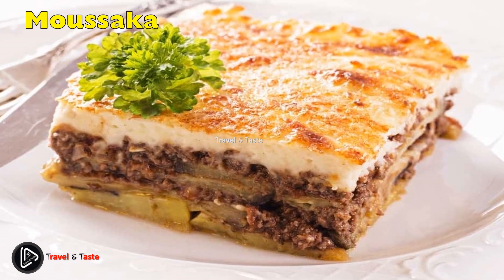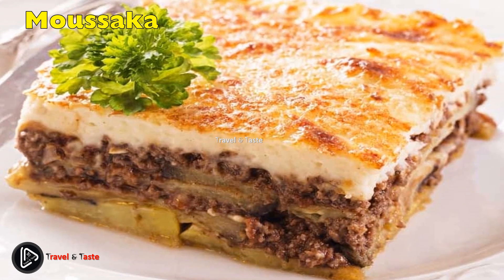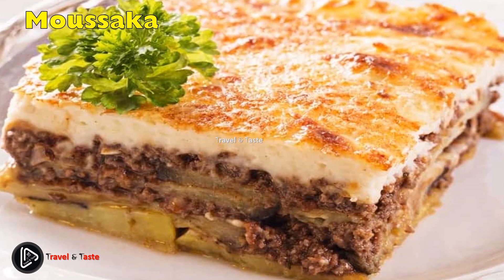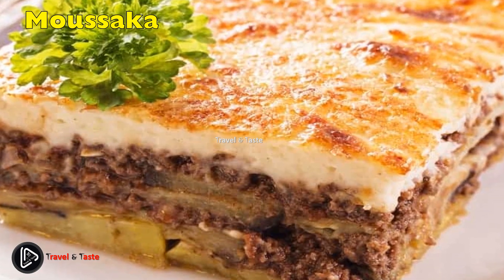Moussaka. Moussaka is a creamy, delicious dish made of spiced meat — before lamb — cooked in tomato sauce, layered with fried eggplant and béchamel sauce. This is one of the ultimate traditional Greek dishes.